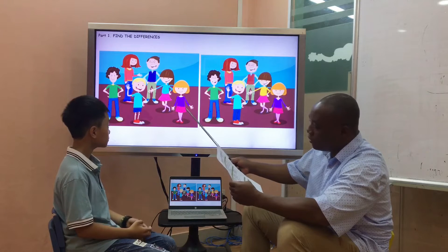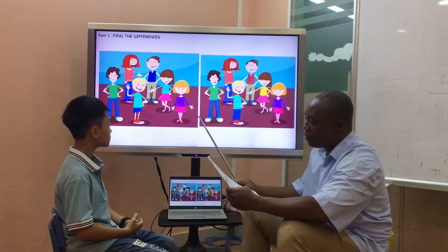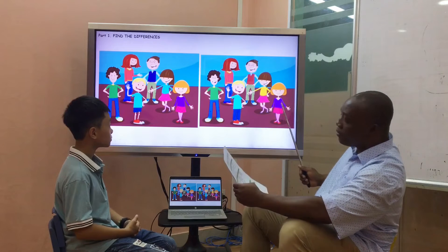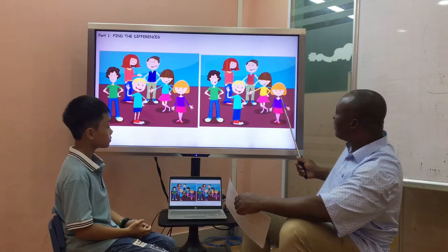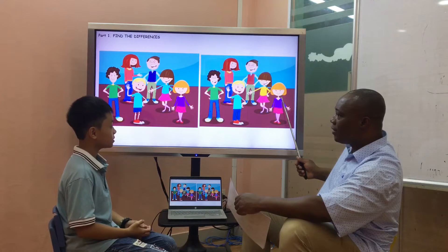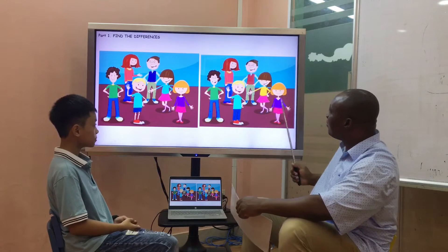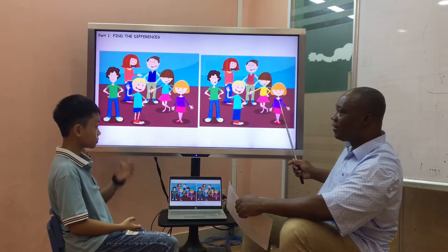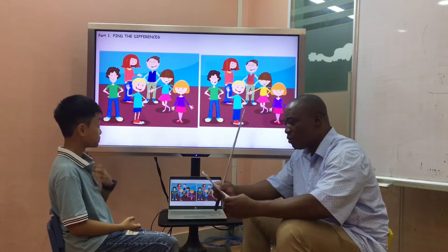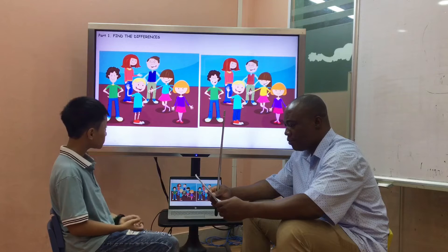That's right. Is it that? Yeah, her purple top has got a big neck, but here it has got a big neck too. Did you see? Yes, it's got a big neck. Thank you. So, what are the differences? Can you see?